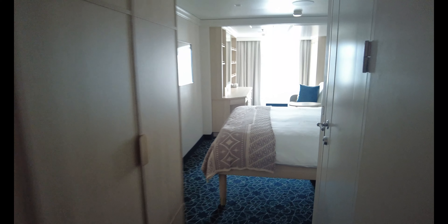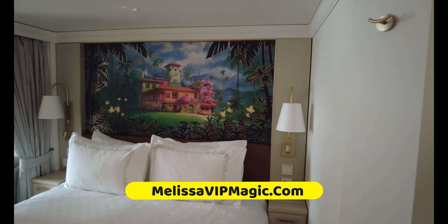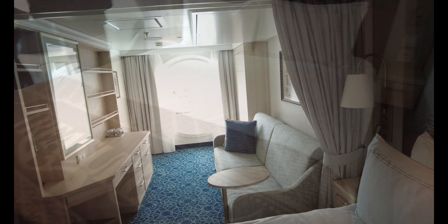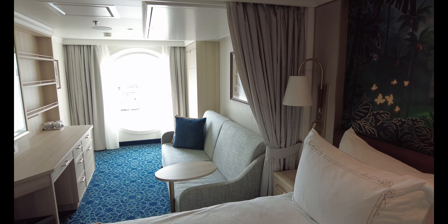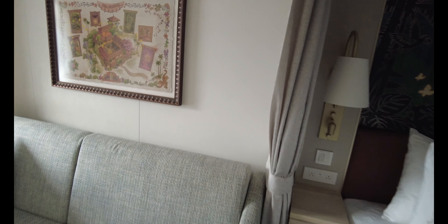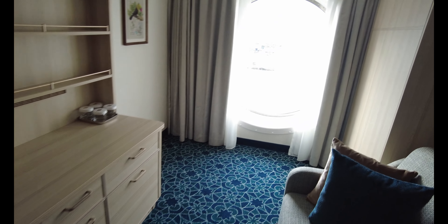Here's stateroom 8670 — let's check it out! This is absolutely gorgeous on the Disney Treasure. This is an ocean view stateroom. Love it! Your first look — there's the porthole.